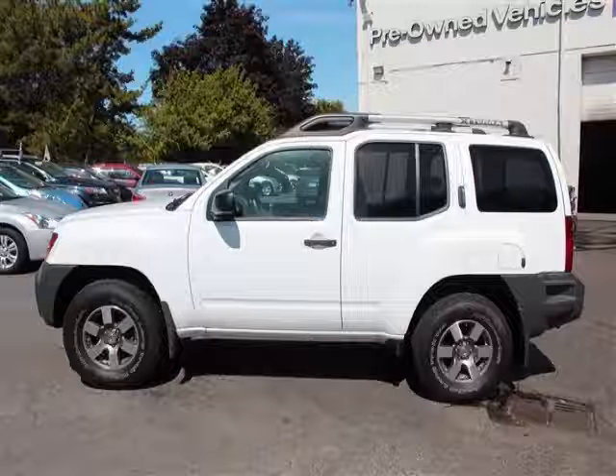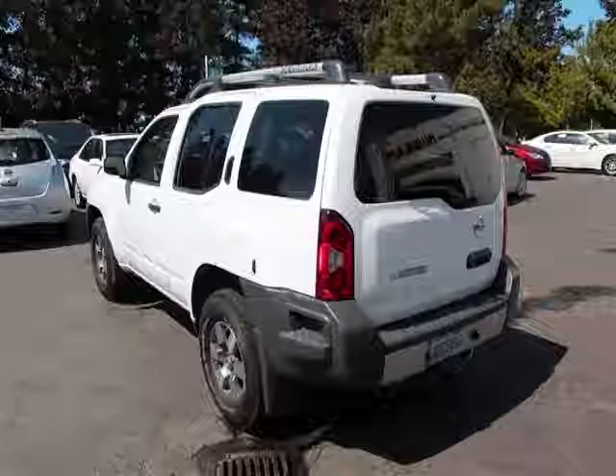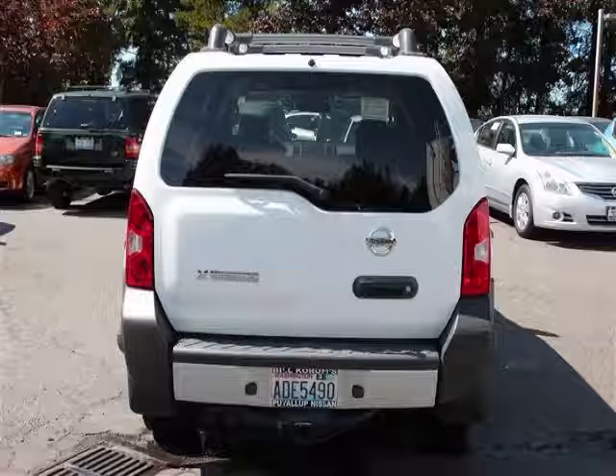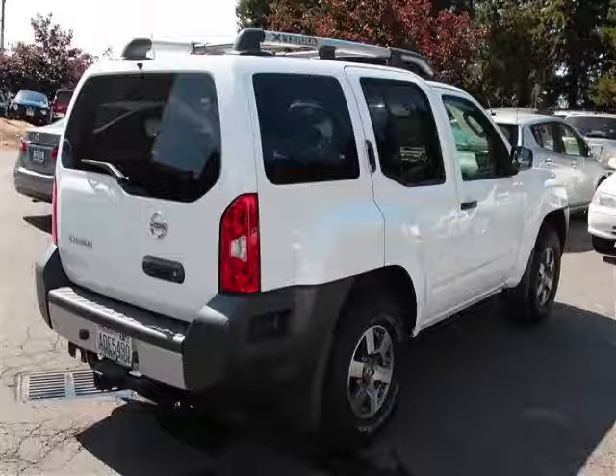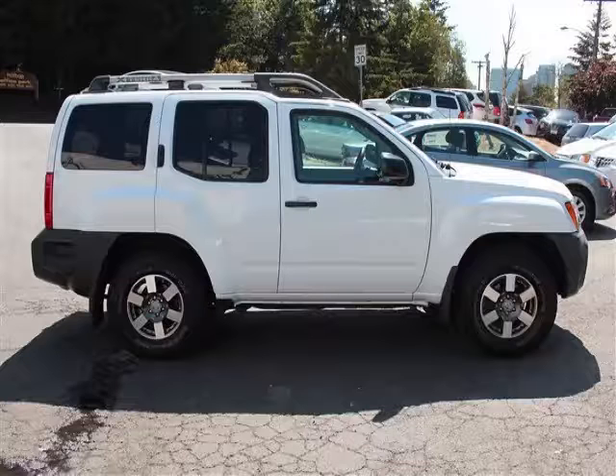This is a 2011 Nissan Xterra. This Nissan just recently passed the 37,000 mile mark and maintains exceptional quality and reliability. Complete with a 4.0L V6 engine.